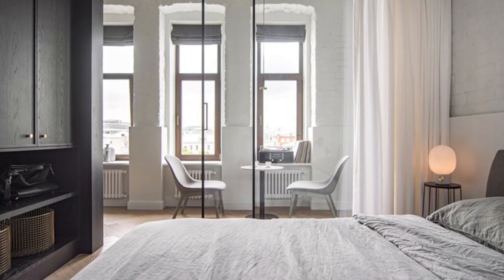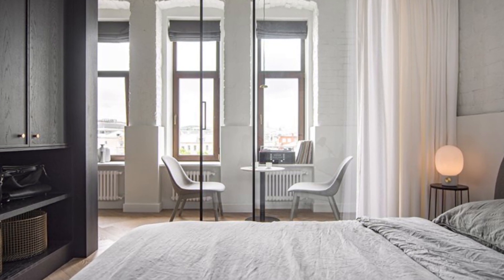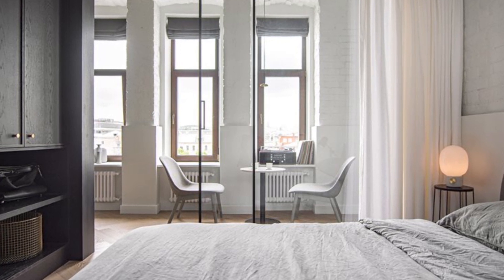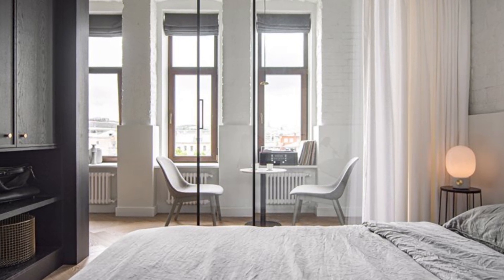Do you remember the small space near the bookcase? It has a small seating area with two chairs by the windows. This sleeping area has white drapes that can be drawn down to create a private area. The dark cabinet adds an elegant feel to this simple bedroom decor. We adore the cute bulb on the side table that enlightens this sleeping space every night.